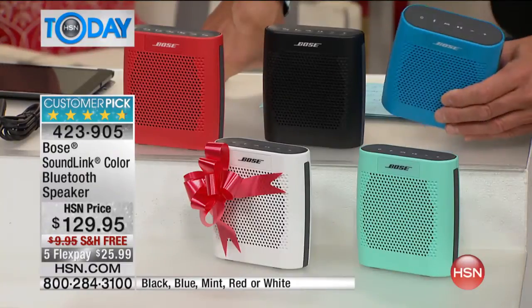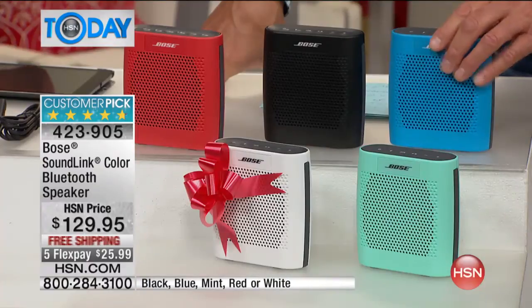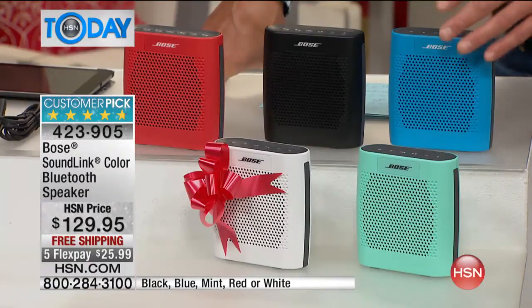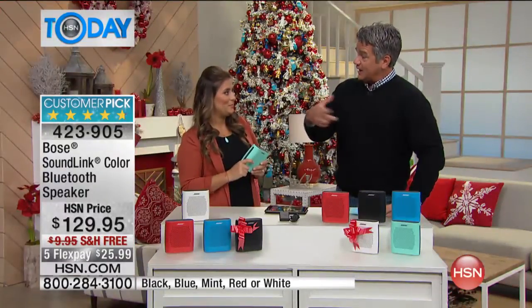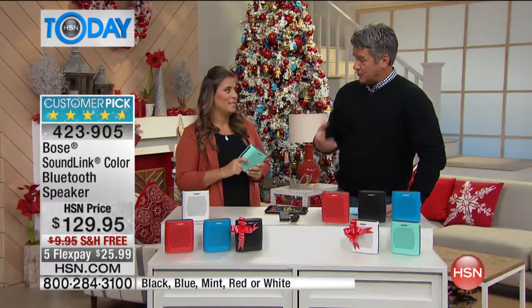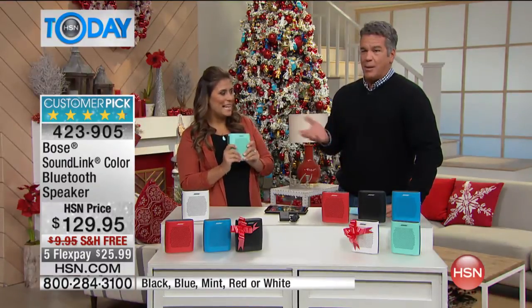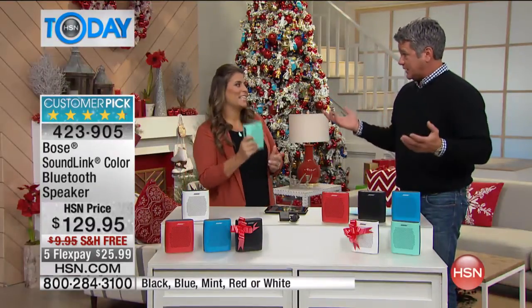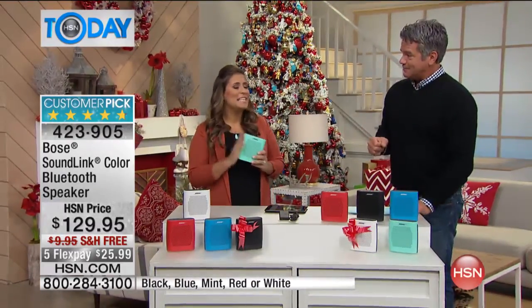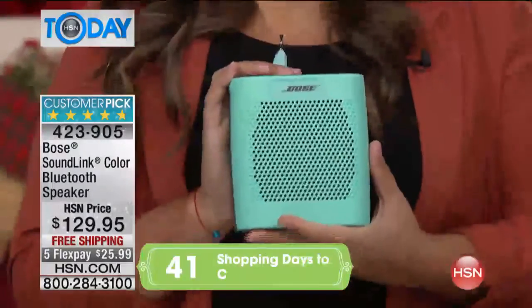He doesn't have this. This is the perfect gift for every single person on your gift list, really. Let's talk about the value. I know we've heard many times that Bose is so expensive, and when people see the price of a Bluetooth speaker like this, they feel like it's not going to be that Bose quality because the price point is so much more affordable.